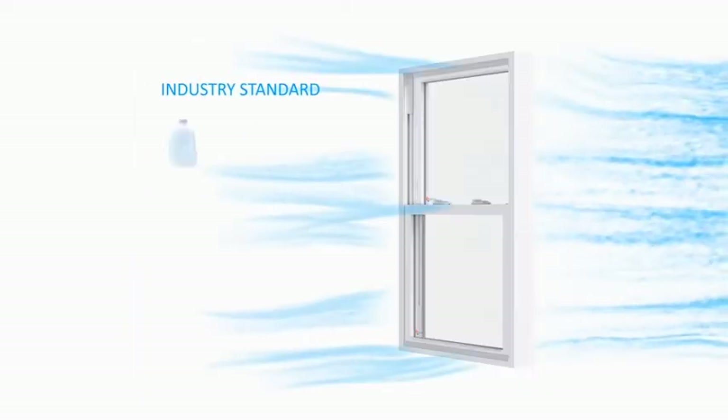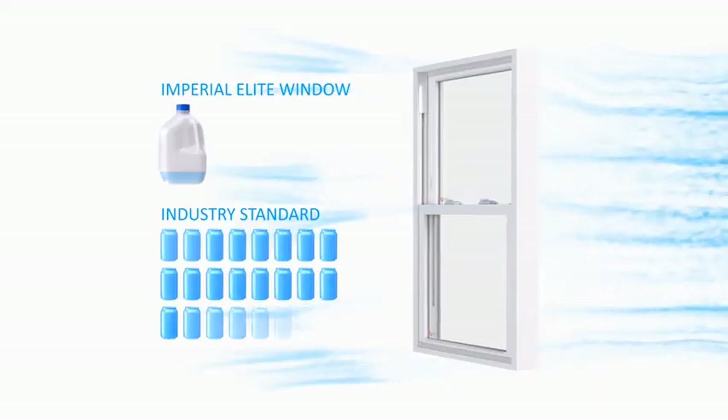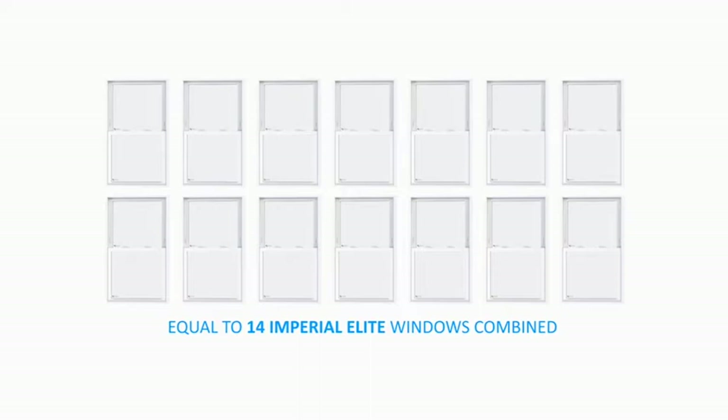Compared to the industry standard, that would be less than 0.25 gallons and 1.6 soda cans of air leaking from your window every minute. If you think of it another way, the amount of air that leaks through two industry standard vinyl windows is equal to 14 Imperial Elite windows combined, making it over 7 times more airtight.